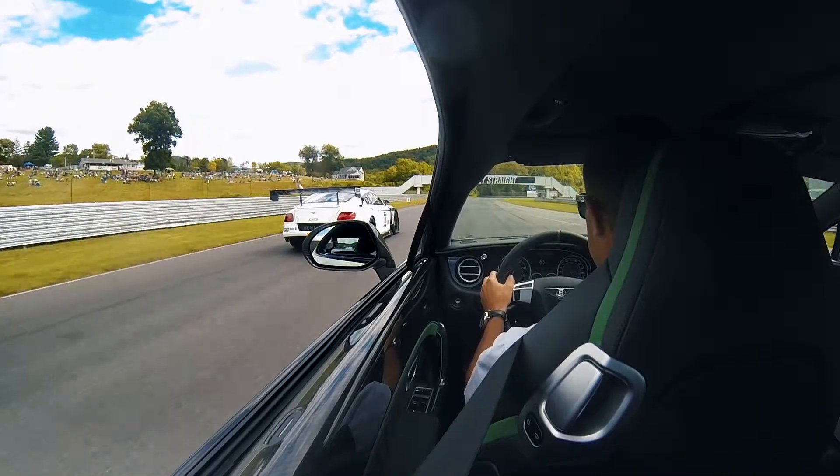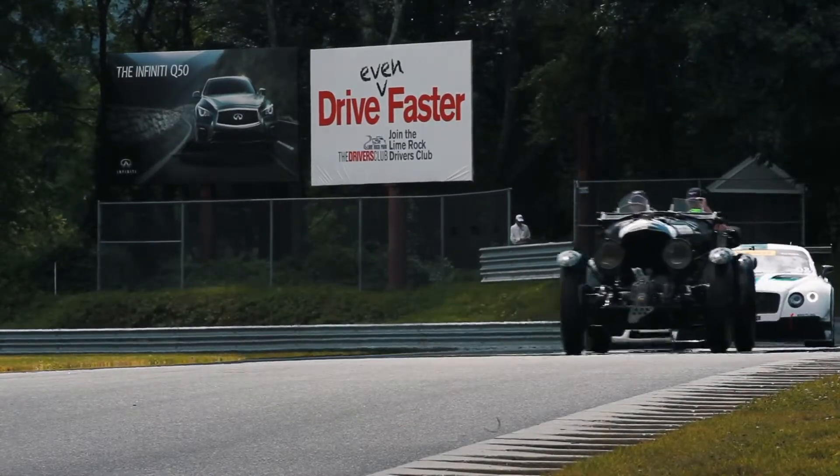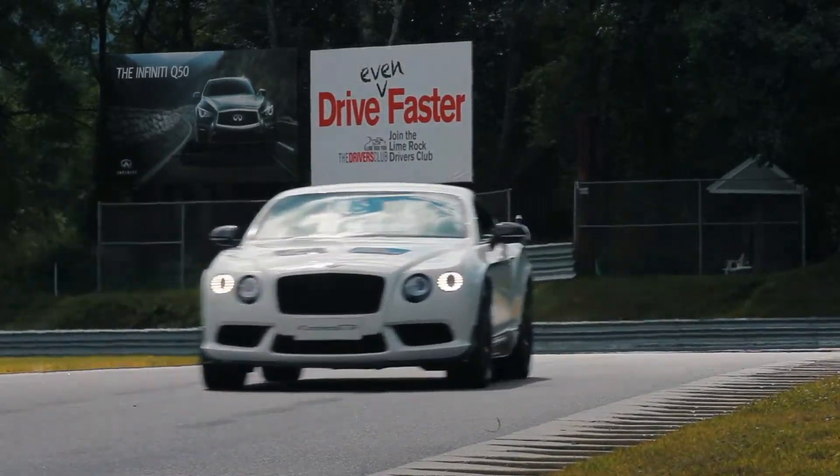A great car to drive, and the sound of the engine — the overrun as you lift off the throttle, the burbling of the exhaust — it just sends shivers down your spine. It's fantastic.